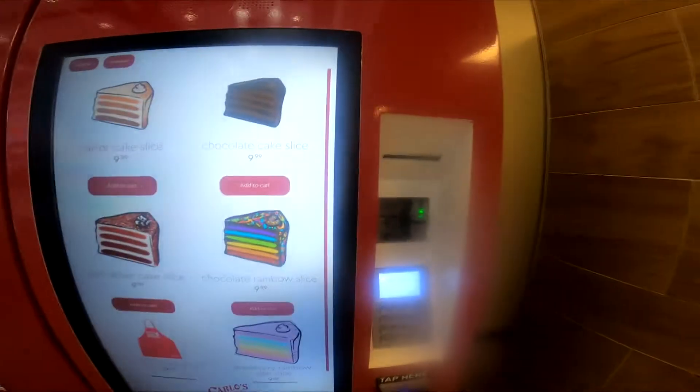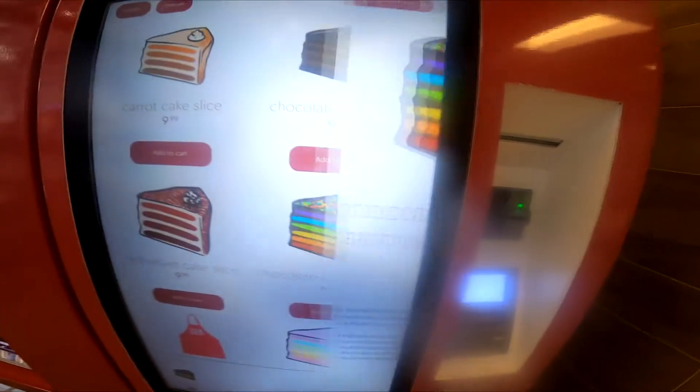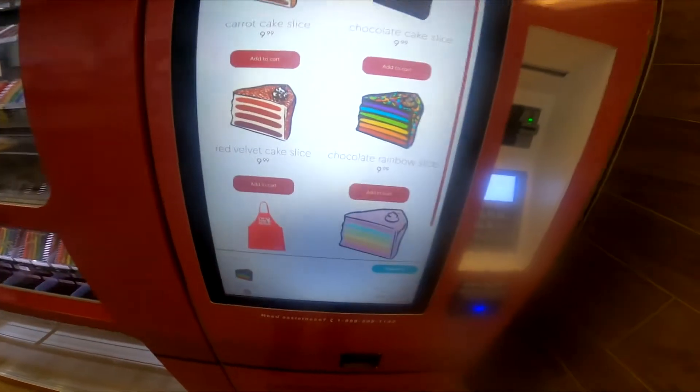Okay, so we're going to get the chocolate. So it's going to be $11.29 everybody.